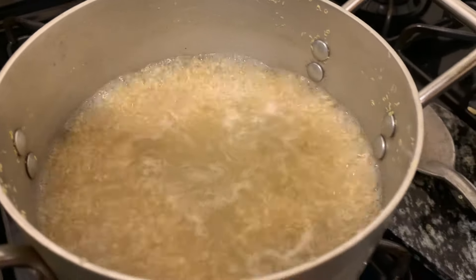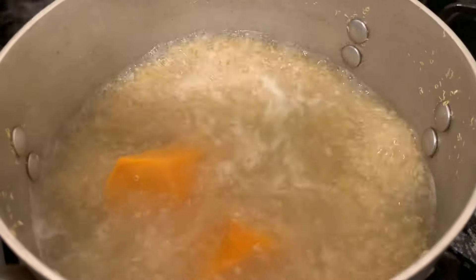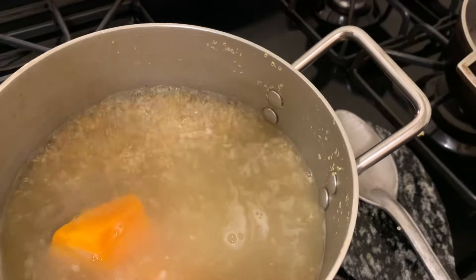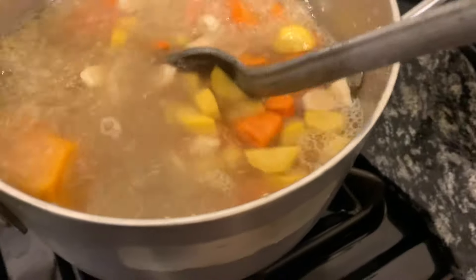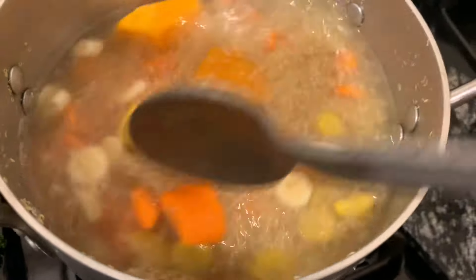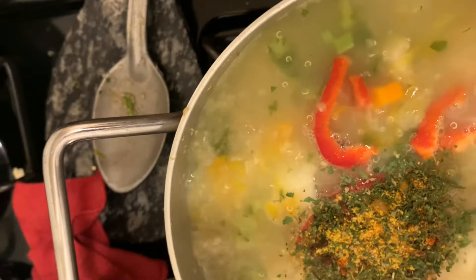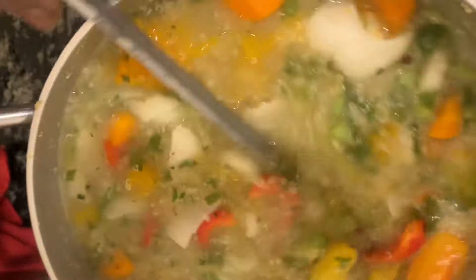Now I'm going to add my pumpkin, and I'm going to add my mixed carrots, which come in red, white, and yellow. I'll come back to this — and these are my dry herbs, which are parsley, lemon pepper, and Italian seasoning.